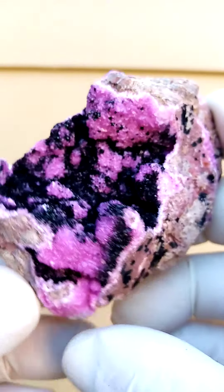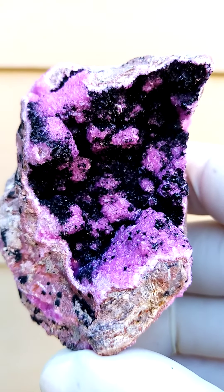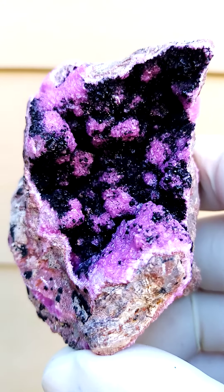All the way from Tenke Fungurumu mine in the Katanga Copper Crescent, Congo. Another masterpiece from this fascinating deposit.